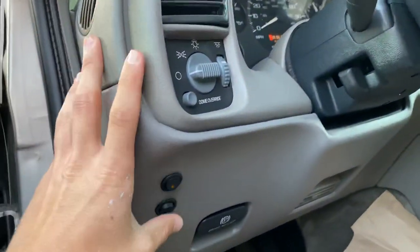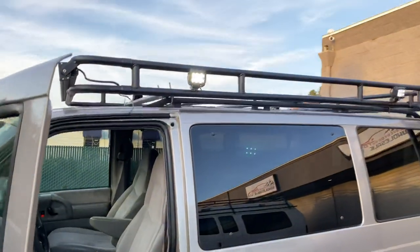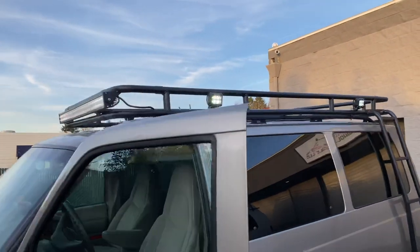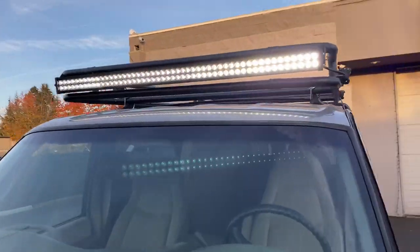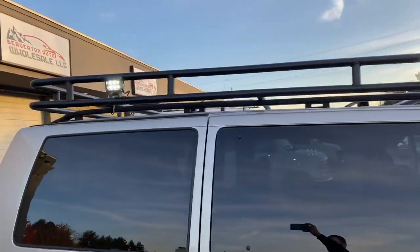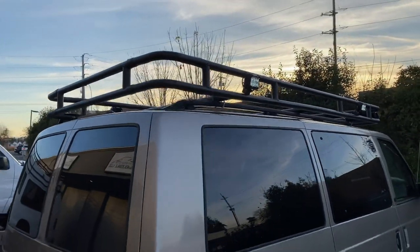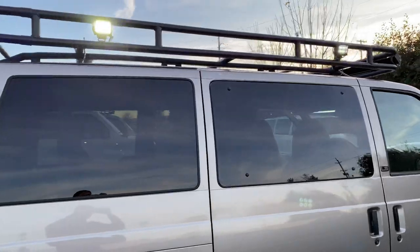We have the lights custom wired down here — let's go ahead and turn them on to show you guys what they look like. We've got two on this side and the bar on the front, and two more over on this side. Again, this ladder rack is custom fabricated, so you can't buy this anywhere — we have it made to specially fit these vehicles.